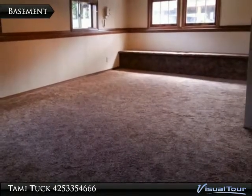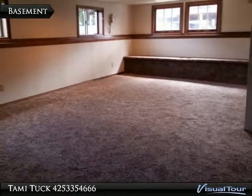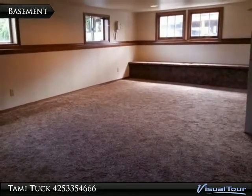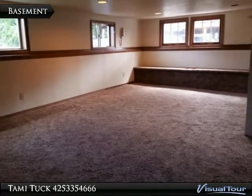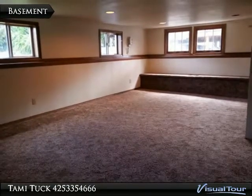This is the basement area, with more new carpet. The ceiling height is a bit on the low side, but don't let that stop you from making this into a great family room or movie theatre. The basement also has an unfinished section with laundry area and mechanicals, as well as an exterior entry.